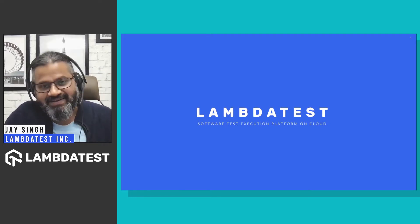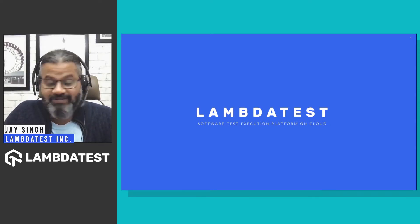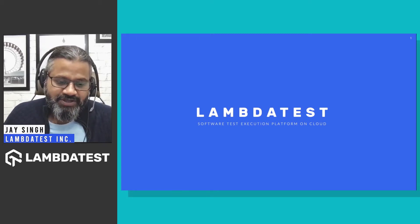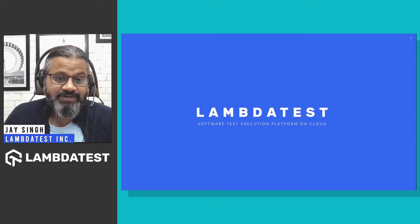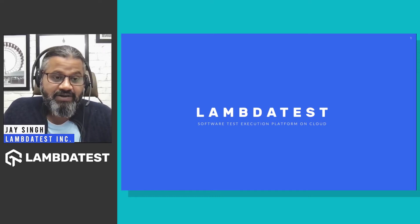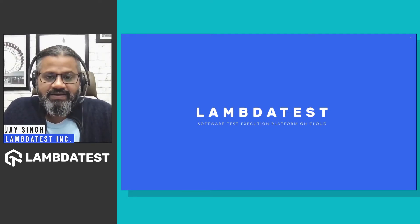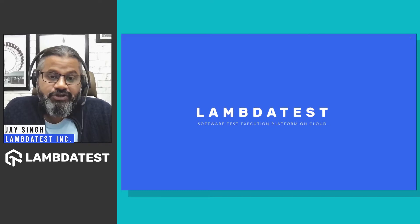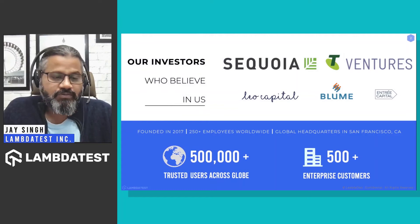Hello everyone, I am Jay, one of the founders at LambdaTest. Thank you for tuning in and glad to be a part of the test.js event. To give you a quick background, I started LambdaTest four and a half years ago. We've been building a complete test execution platform on cloud — that's our vision we're working on.